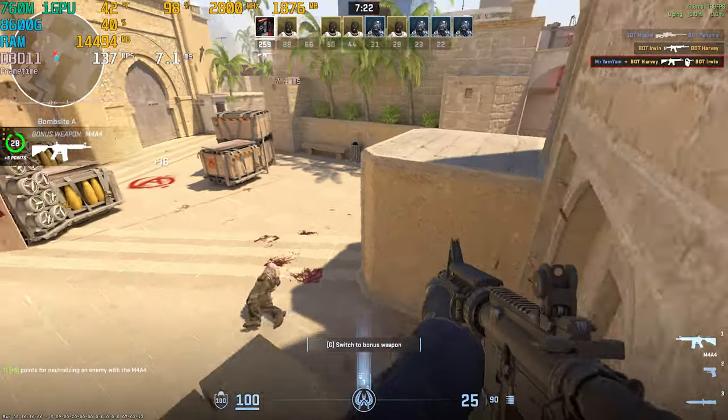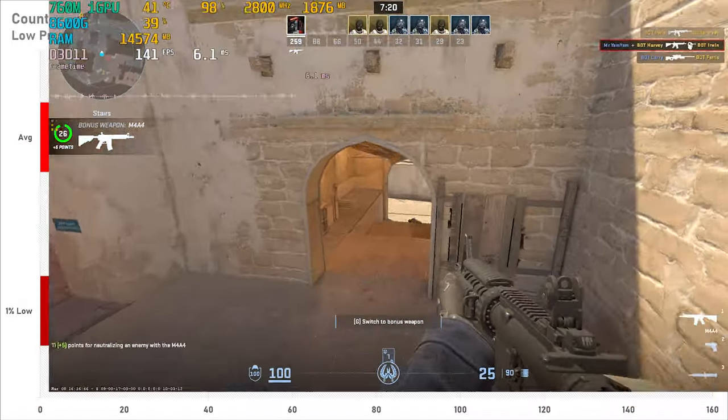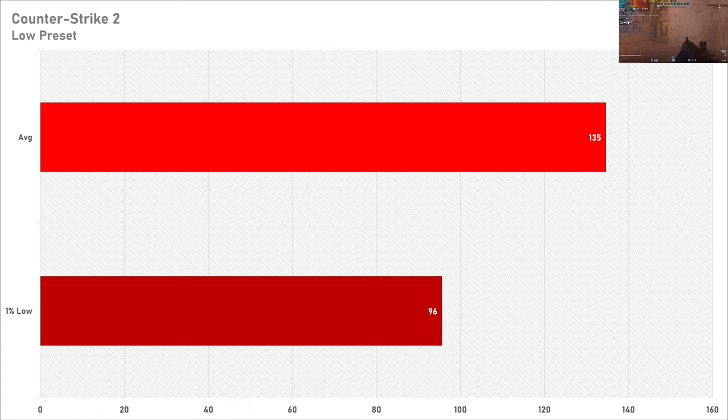One game that does perform well is Counter-Strike 2 — albeit this is a very CPU-demanding game, not that much on the GPU. But 135 frames per second on average with a 1% low just south of 100 FPS means the gameplay is smooth and very decent. So if you have a 144Hz gaming monitor, Counter-Strike 2 is certainly playable without a graphics card.